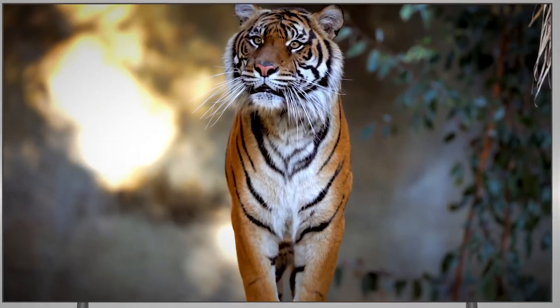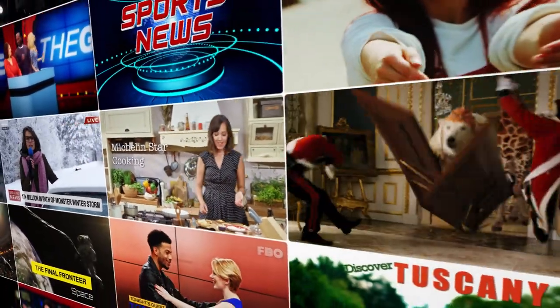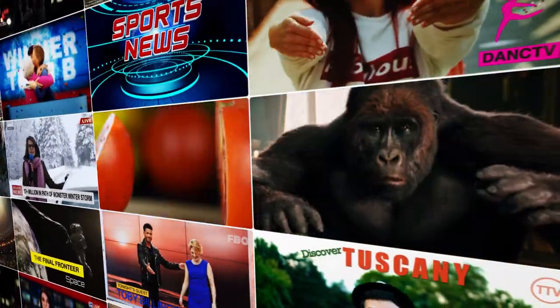Stream the newest and most popular channels, plus a massive selection of free TV, live news, sports, family entertainment, and more.